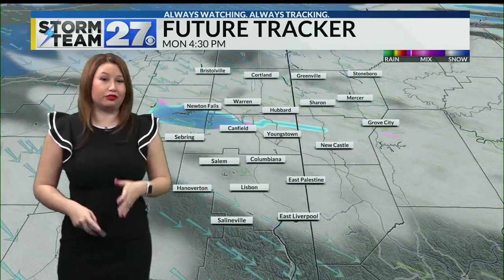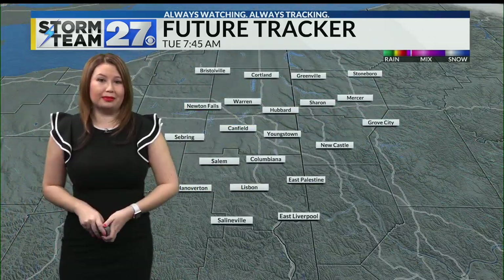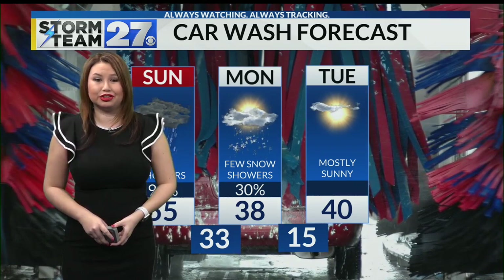That's where we're going to have to start throwing in the chance for a few lake effect, and keep in mind Lake Erie is no longer frozen over, so the chances for lake effect are going to go right back up. But then clouds clear out Monday night heading into Tuesday — sunshine, but cooler temperatures for your Tuesday afternoon.